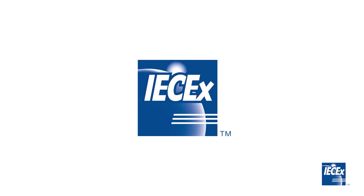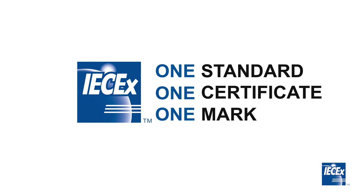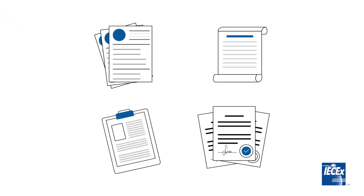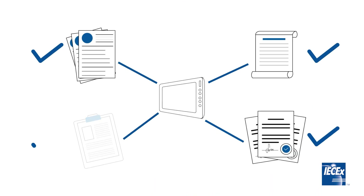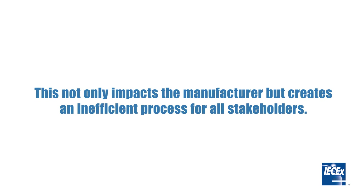The vision of the IEC-EX is to enable worldwide acceptance of one standard, one certificate and one mark. The problem with a segmented approach, where each region and country have their own set of rules and regulations, is the amount of extra work, costs and delays it creates to make sure equipment complies in each region. This not only impacts the manufacturer, but creates an inefficient process for all stakeholders.